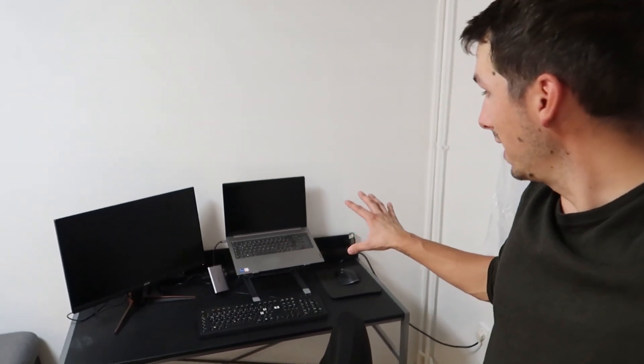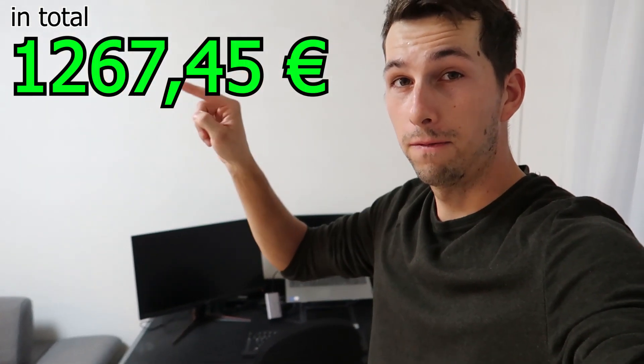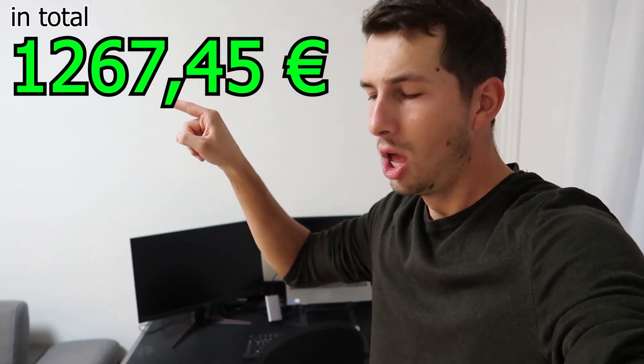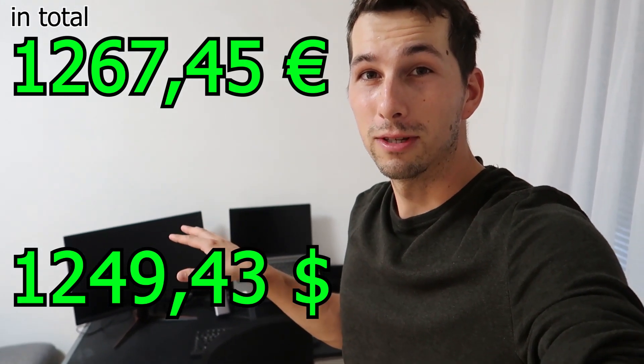I think I covered all my equipment. If I add all the prices together, we get 1,267.45 euros — converting to dollars, it's not that expensive because a lot of stuff is second-use. That's it for today. Thank you for watching. If you think there's some missing gear I should have, let me know. Have a nice day! One more thing — I hope Pewdiepie is not watching this. Let me show you my cable management. Beautiful. Well, it's not that bad — I mean, if you stand here...